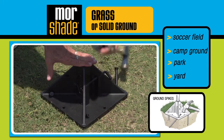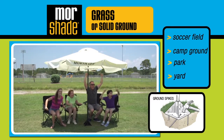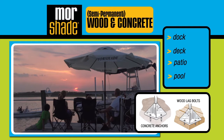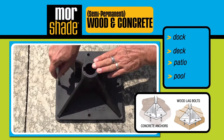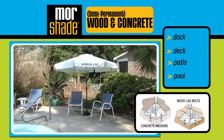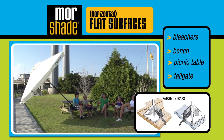Use it on grass or solid ground for a nice afternoon in the park, or for youth sports, camping, or kids' play areas. Mount it to wood and concrete like your deck or dock. It's the best shade you can buy for your home. Works on flat surfaces like a picnic table with no center hole, bench, tailgate, or bleachers.